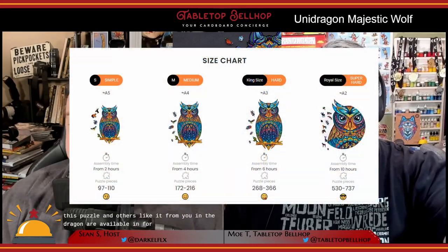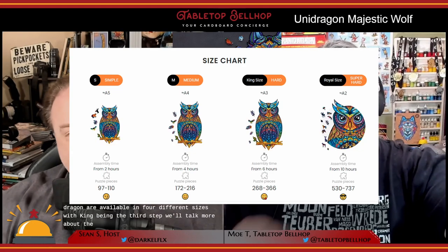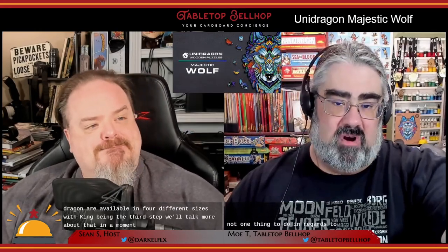This puzzle, and others like it from Unidragon, are available in four different sizes, with King being the third step. One thing to note regarding that price: Unidragon often has sales — honestly, I'm very close to saying they always have at least some kind of sale going on. For example, at the time of this recording, you can get 30% off this specific puzzle, and even more off for the smaller sizes. Plus, if you use our exclusive code BELLHOP — one word — you get another 10% off. Their animal collection, from which this puzzle comes, has about 20 different animals to choose from in the various sizes and difficulties.